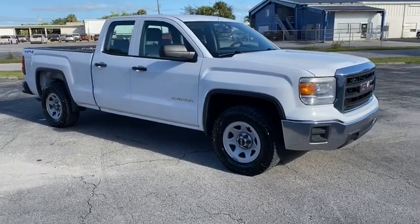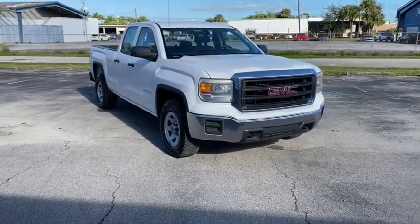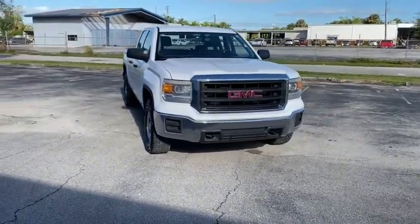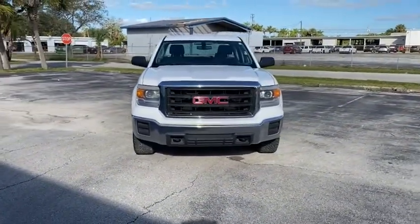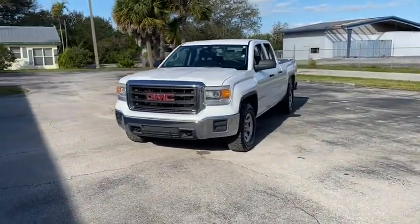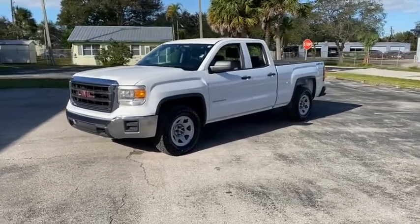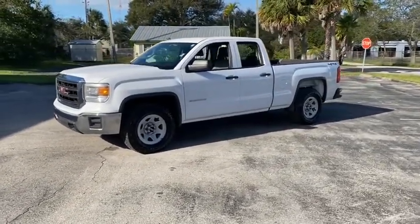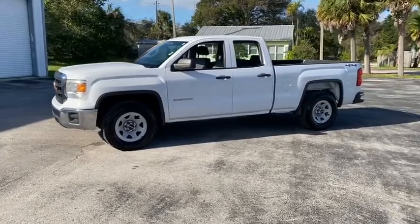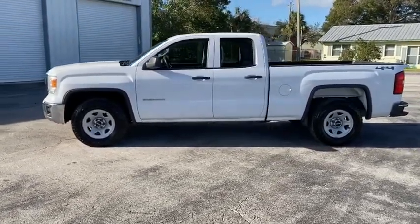Take a ride in the 2014 GMC Sierra 1500. The Sierra 1500 offers a five-star frontal and side crash test rating, and a combination of mechanics and aerodynamics that give it better conventional V8 fuel economy than any competitor. The Sierra 1500 now comes with an automatic transmission that combines high-max hauling capability with precise control.